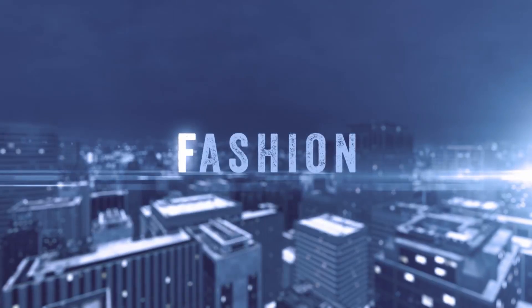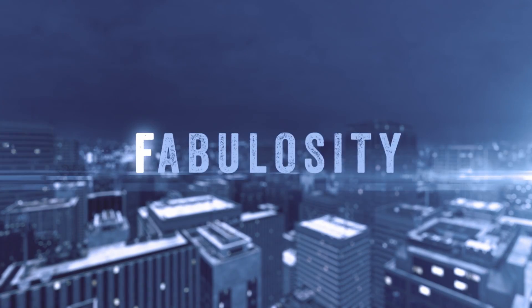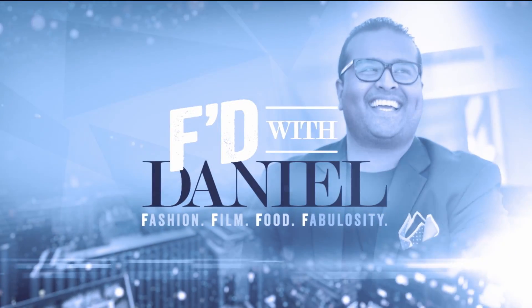Hey everyone, my name is Ayman and today I'm getting effed with Daniel. I'm so excited because today we're at the Bafi Collection and I'm here with Ayman, the co-founder of the Bafi Collection.